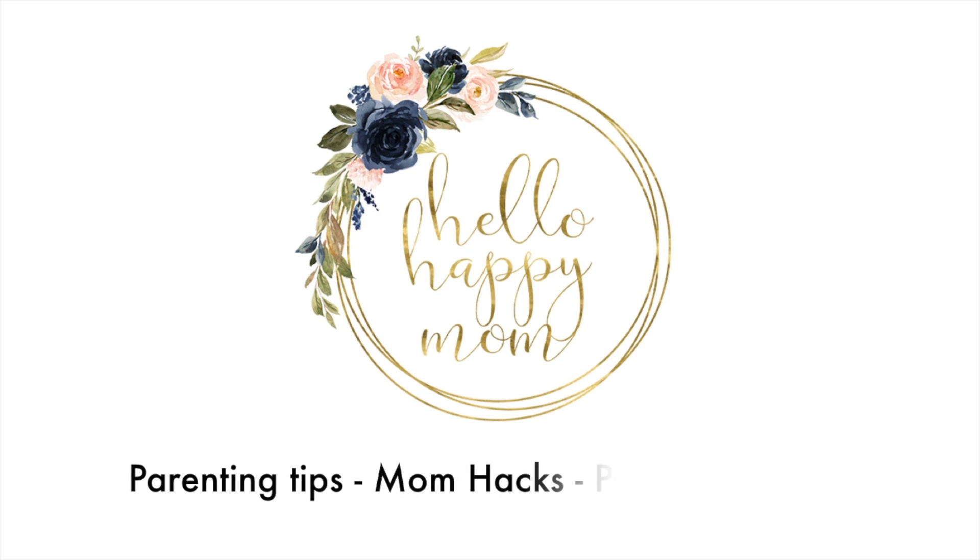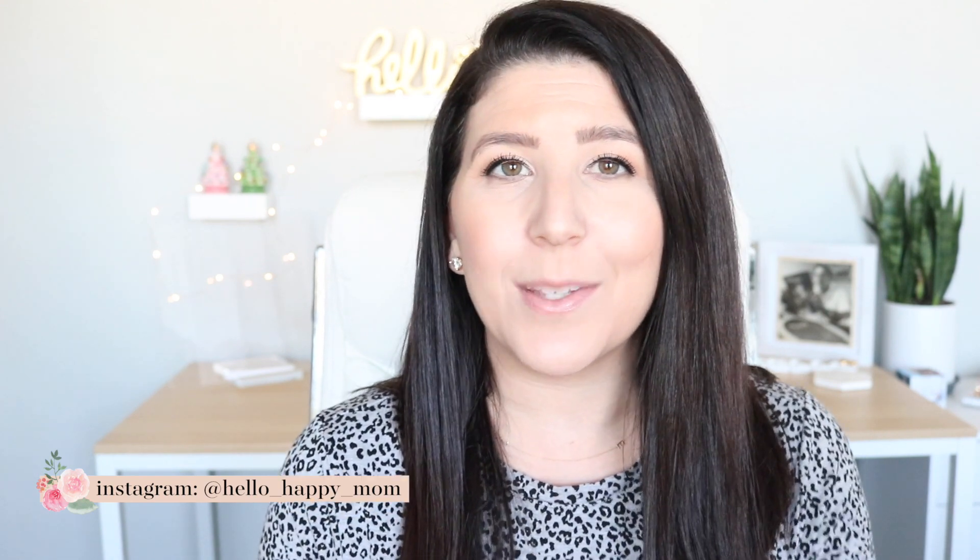Today we're talking all about the Dagny Dover Fall Winter 2020 Collection. Hey guys, welcome back to my channel. My name is Nicole and on this channel we talk about everything from bag reviews, product reviews, and much more. So if you're new here, definitely consider subscribing.